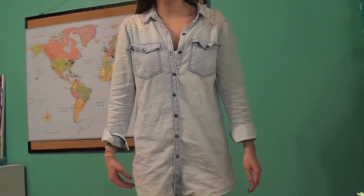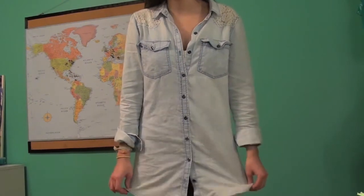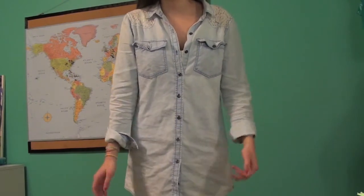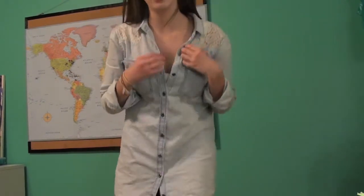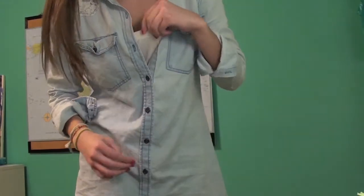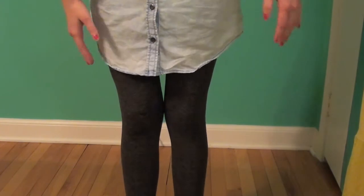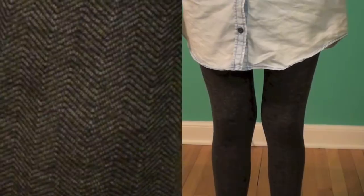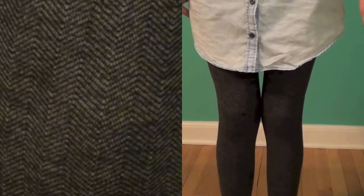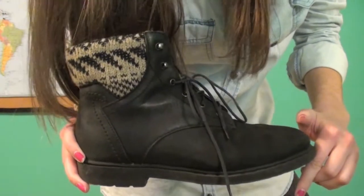Here's my outfit today — it's kind of hard to see all of it. I'm wearing this long shirt, or technically a shirt but I wore it as a dress. It's a chambray shirt from Forever 21 and it has some lace detailing on the shoulders that goes onto the back. I'm wearing a white tank top under that. For pants I'm wearing these tights, but they look thicker so they kind of look like leggings — a grey and black herringbone pattern. For shoes I wore these black combat boots.